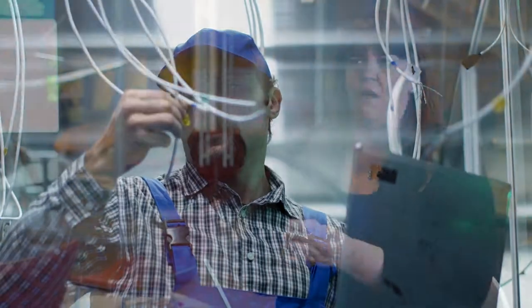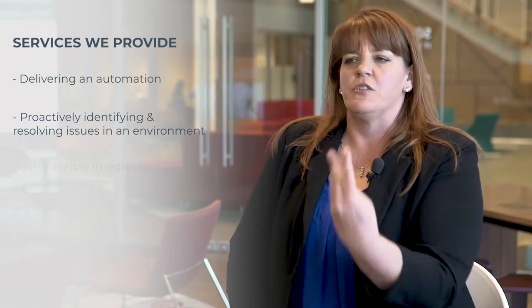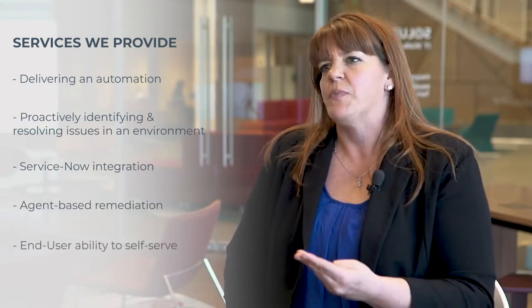With that data comes tremendous value in the services that we can deliver, whether it's delivering an automation — so proactively identifying and resolving issues in the environment — to improving self-service through ServiceNow integration and agent-based remediation, or giving the end user the capability to self-serve.